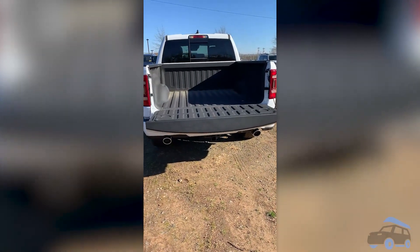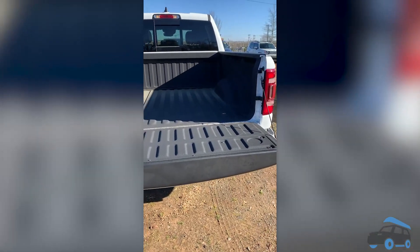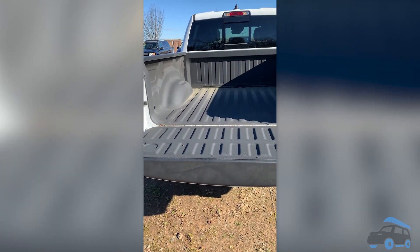Don't forget this amazing bed liner. Whether it's spray-in or drop-in, you can add a bed liner into literally any truck, and you need one.